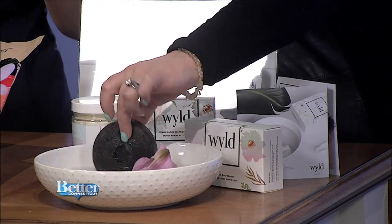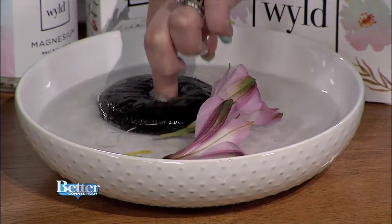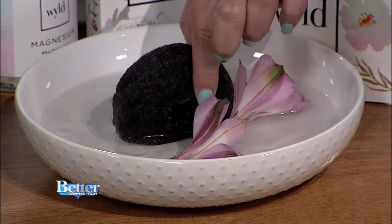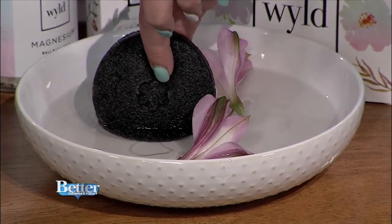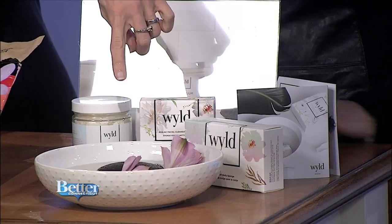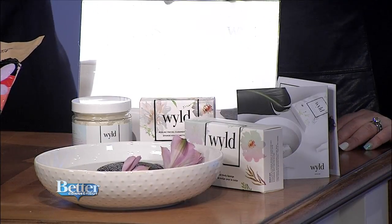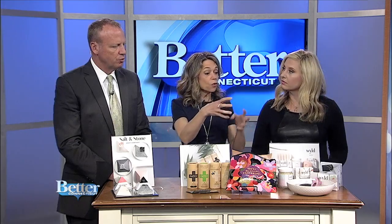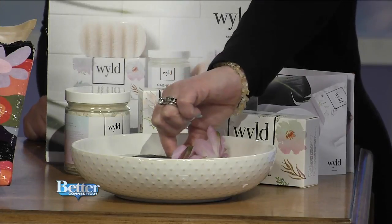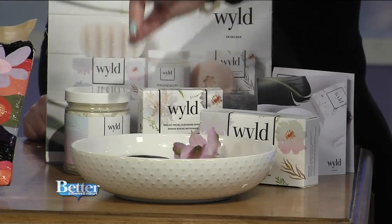Dermatologists always say to use a washcloth for daily exfoliation, but these naturally resist bacteria. You just squeeze all the water out and hang it in your shower to dry. This particular one has charcoal added and is for normal to oily skin. There's also a pink clay one for normal to dry skin. You get it really moist, squeeze it out, add your cleanser, and exfoliate. This thing will break down in about three months — just leave it in your shower and wash your face that way.